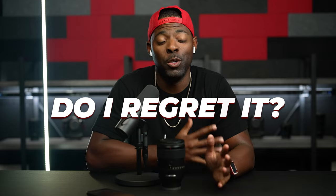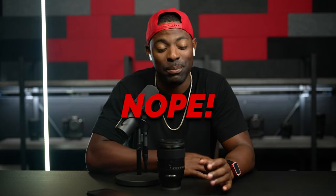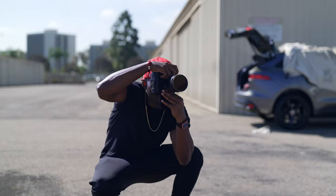So let's answer the question: do I regret buying this lens? The answer is absolutely no. I don't regret buying this lens whatsoever because, like I said in the intro, it is one of my favorite lenses that I currently own — if not my favorite lens — but I just don't use it as much as I intended to or had planned to.